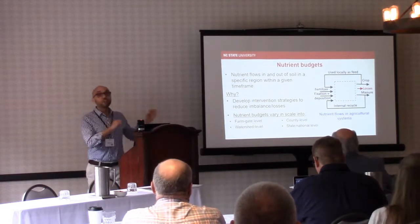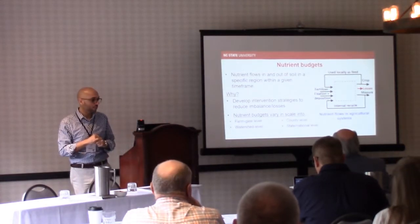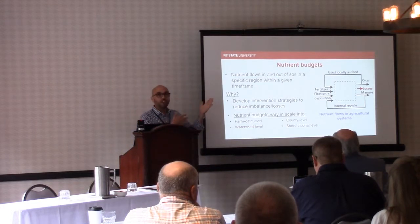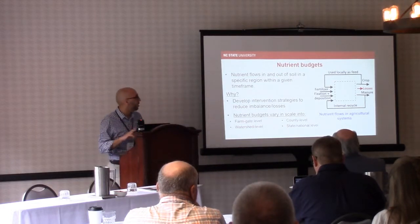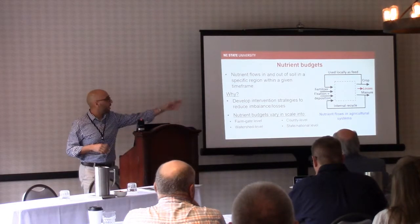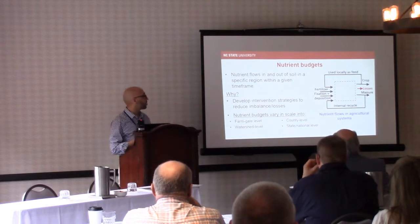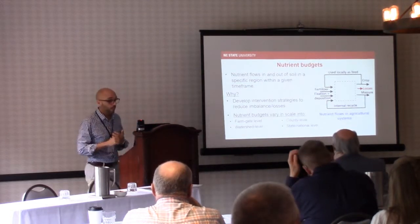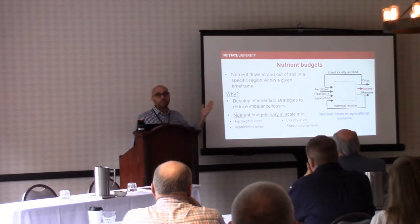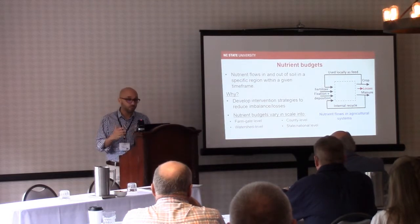This is more of an engineering approach to nutrients, so any soil experts in the room, please bear with me. This covers inputs and outputs: fertilizer deposition, biofixation, internal recycling if it's a livestock and crop operation, and then there are some exports and losses as well. We developed nutrient budgets to actually look at where we're having imbalances, shortages, or excess of nutrients.